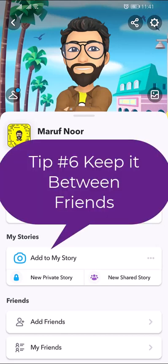Keep it between friends. Snapchat is made for keeping in touch with your close friends. Snapchat recommends that you only friend or accept friend requests from people you really know in real life.